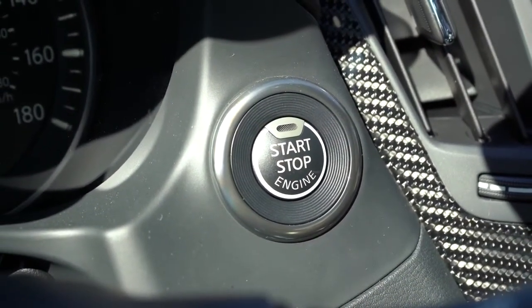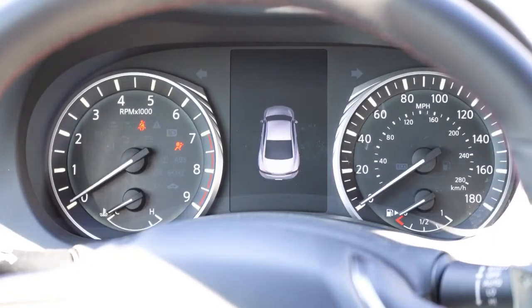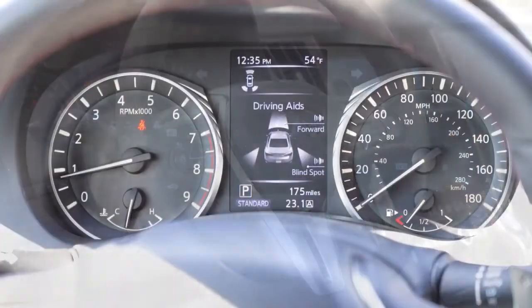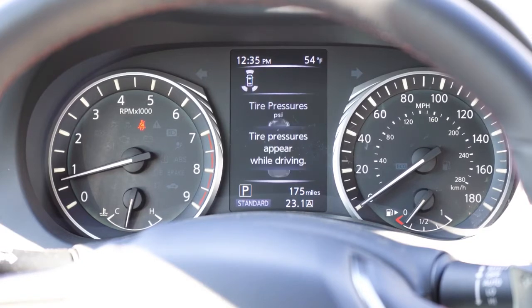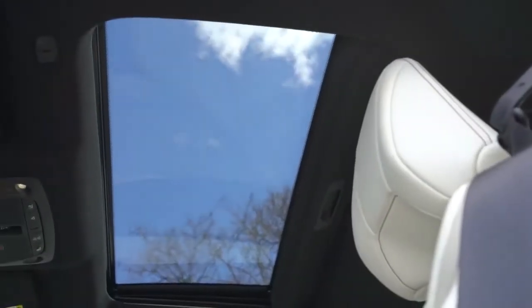Once started up: the tachometer is on your left, speedometer on your right, and there's a small digital display front and center controlled via the steering wheel-mounted controls on the right side. It shows things like miles until empty, Trip A and Trip B, compass, current radio station, safety features, tire pressure information, and next oil change reminder — which saves you some money. Maybe in the future Infiniti could throw in a digital gauge setup like Audi or Mercedes-Benz, but it's still a very nice display.